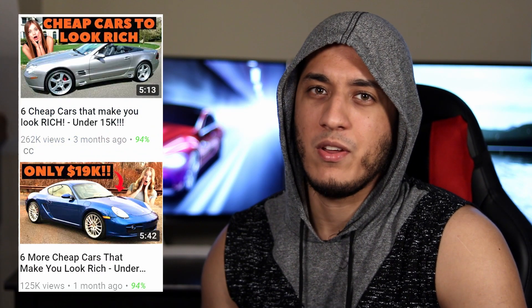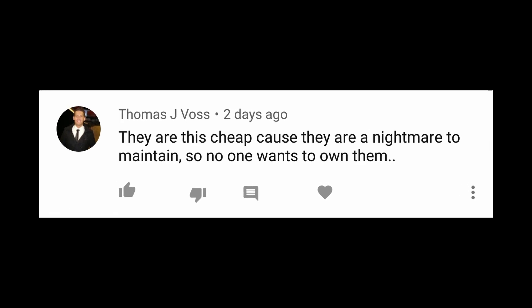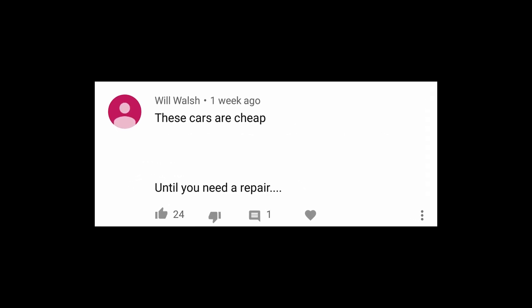My 'cheap cars that make you look rich' videos were pretty much a hit — the comment section, not so much. Let's take a look. 'They are cheap because they are a nightmare to maintain, no one wants to own them.' 'You forgot to mention the huge maintenance costs — you need to be rich to get them repaired and maintained.' 'These cars are cheap until you need a repair.'